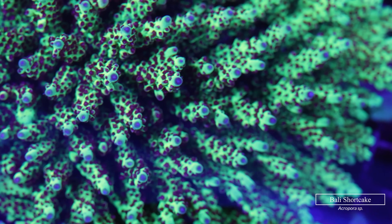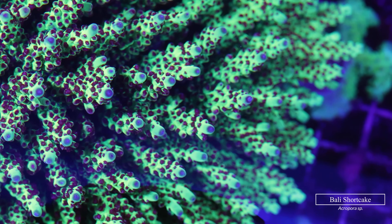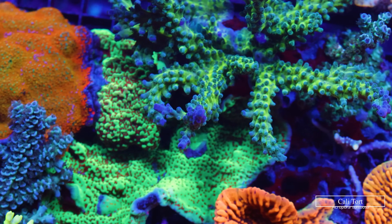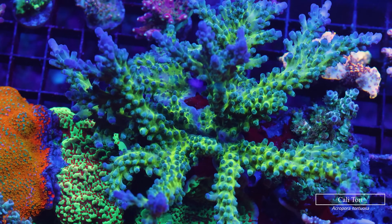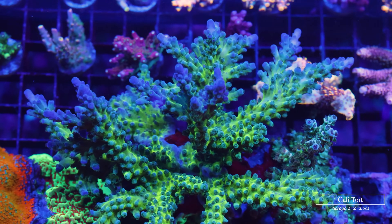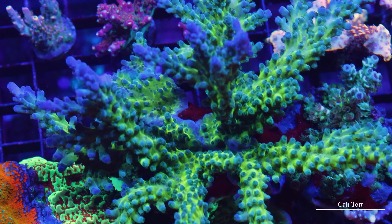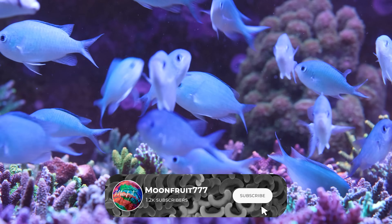The OG Bali Shortcake has been around forever — just like the other classics, you can't go wrong with it. It is a solid green acro with red polyps and blue tips, and if you keep it happy long enough it will reward you with a perfect pillow shape. Last but not least on my OG list is the Cali Tort — in my opinion it has become underrated lately. It is super robust, fast growing, and the blue coloration shines bright in both blue light and full spectrum.